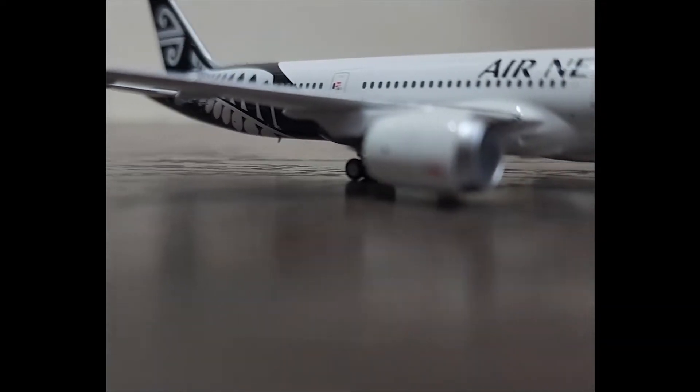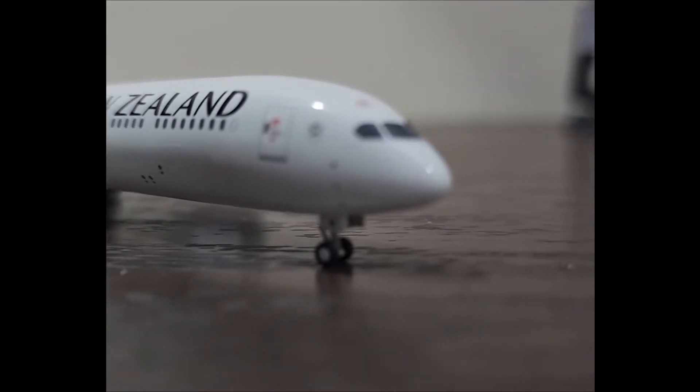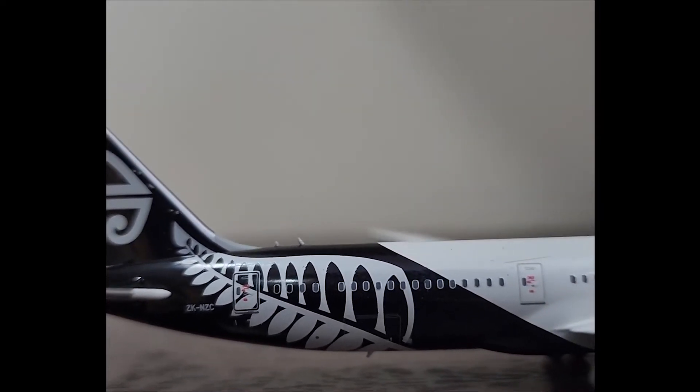Now let's talk about the airline. Air New Zealand is the national flag carrier of New Zealand and is based in Auckland. The IATA code is NZ, the ICAO code is ANZ, and the company's ATC transmission call sign is 'New Zealand.'